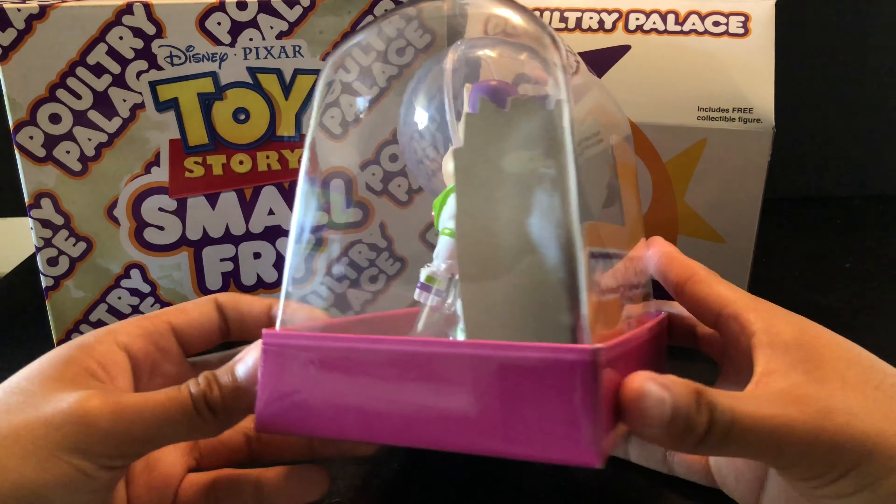Here's a quick size comparison between Toy Story Collection Buzz Lightyear, the Small Fry Buzz toy, and the mini Small Fry Jr. keychain. And here's a size comparison between Small Fry Buzz, Funko Pop Buzz Lightyear, and Funko Pop Mrs. Nesbitt Buzz Lightyear. That's the real Buzz, I'm telling you guys!